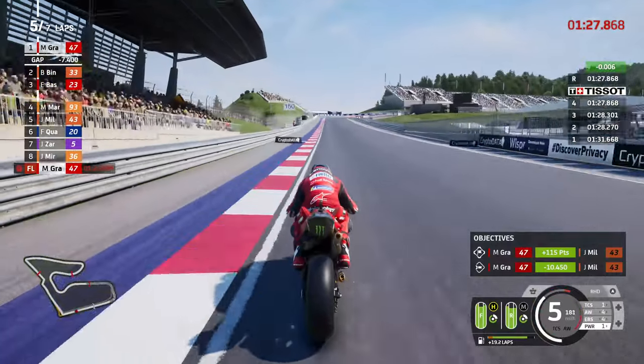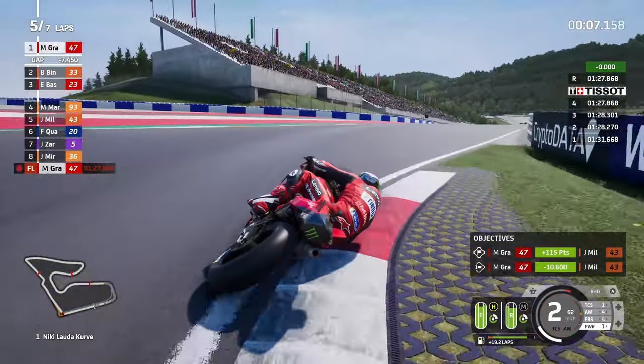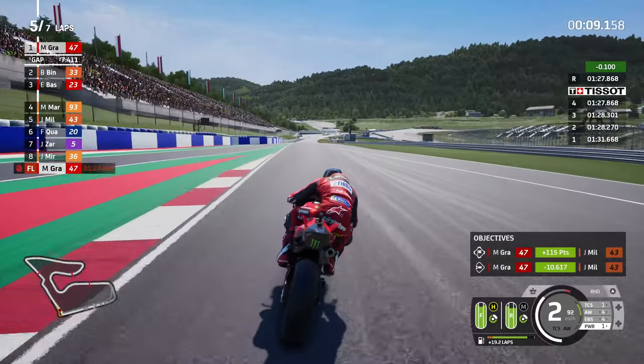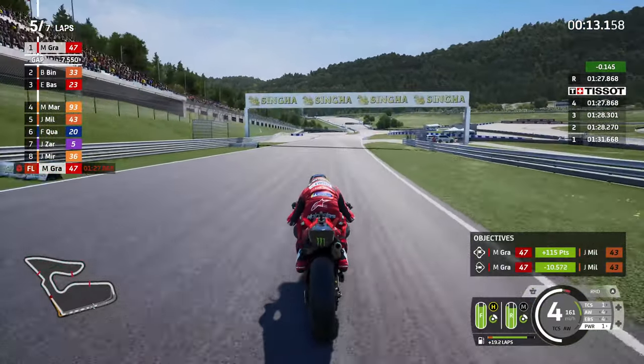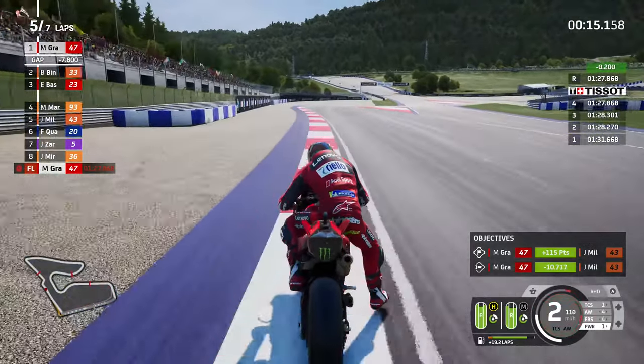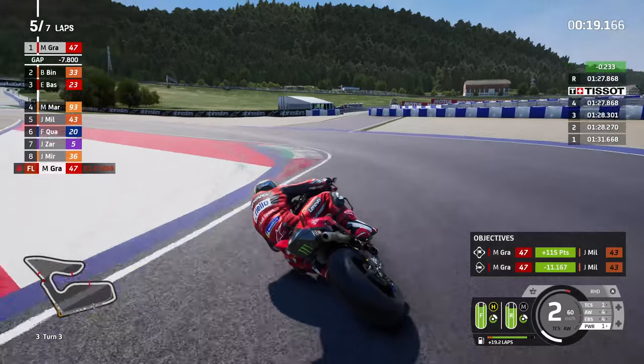Found a few more tenths on lap number four without any issue. The challenge from the Silverstone video - I discussed getting over 100 points on Jack Miller.